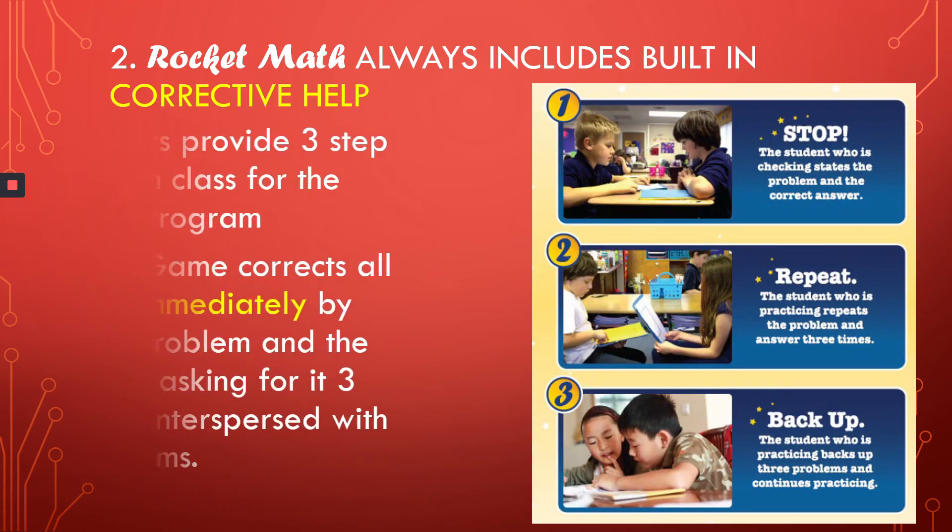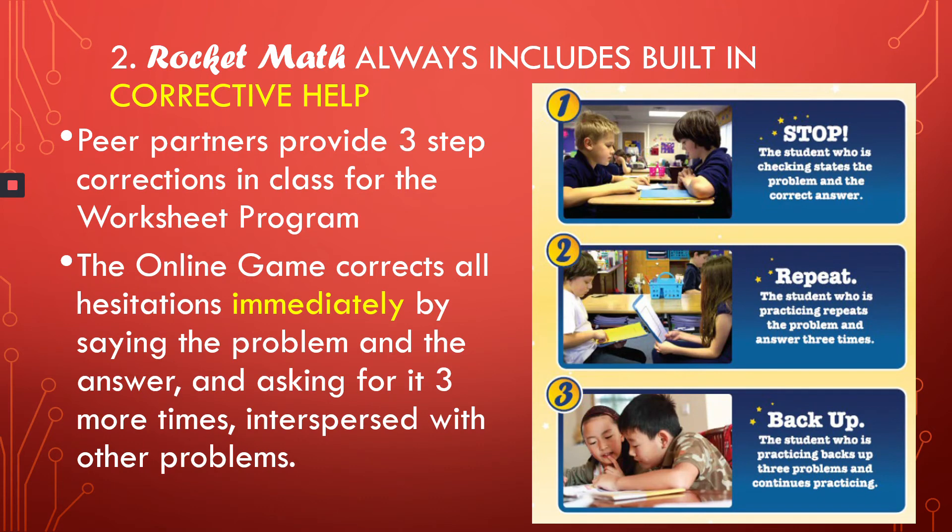The second big feature of RocketMath is the built-in corrective help. Whenever a student is even slightly hesitant on any fact, their partner or the game gives corrective help. In the worksheet program, their peer partner gives a specific three-step correction to help. In the online game, students get immediate corrections by mission control, telling them the problem and the answer, and then quizzing them three more times, interspersed with other problems.